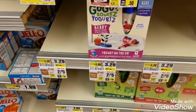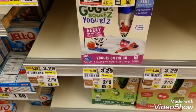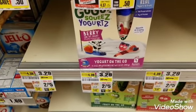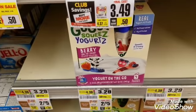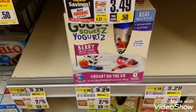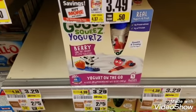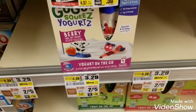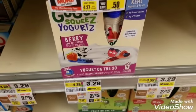Next on the list is GoGo Squeeze yogurts. I'm going to pick up two because they're on sale two for $5. There is a ShopRite Catalina from my previous shopping order for $1 off each, so I have two of them and I'm going to walk out paying $3 for the two. There's also a $1 Ibotta rebate available for each, so that's a $2 rebate back.